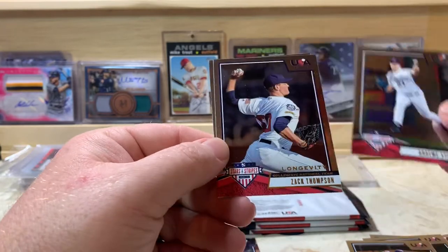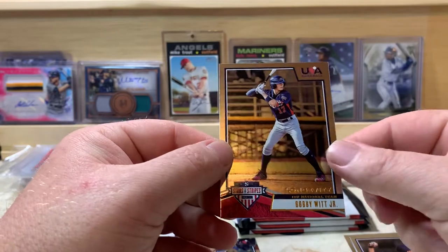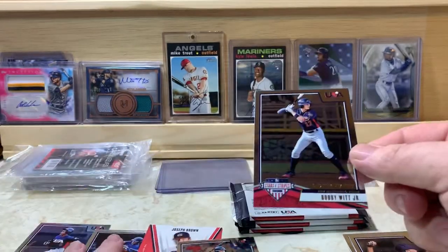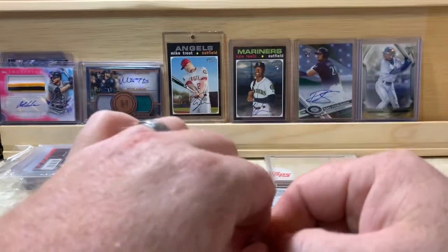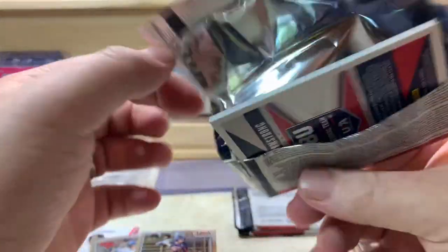Graham Stinson, Zach Thompson, and Bobby Witt Jr. — that's one of the bigger names out of this set I believe. Just a base card, not an auto. It would have been nice if it was an auto, but that's alright.